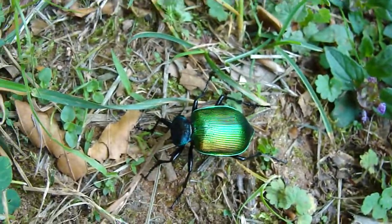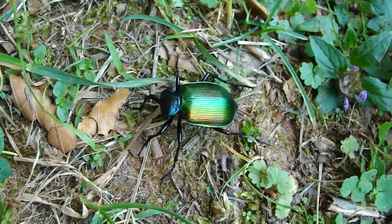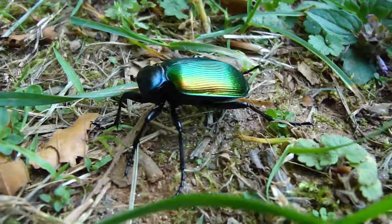His head was probably eaten by a bird, but the ground beetle has a very simple nervous system and does not really have a brain. So this beetle is able to move around without its head.